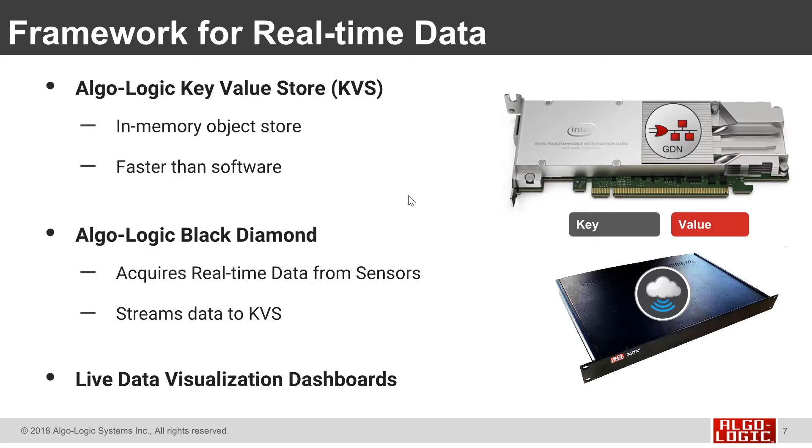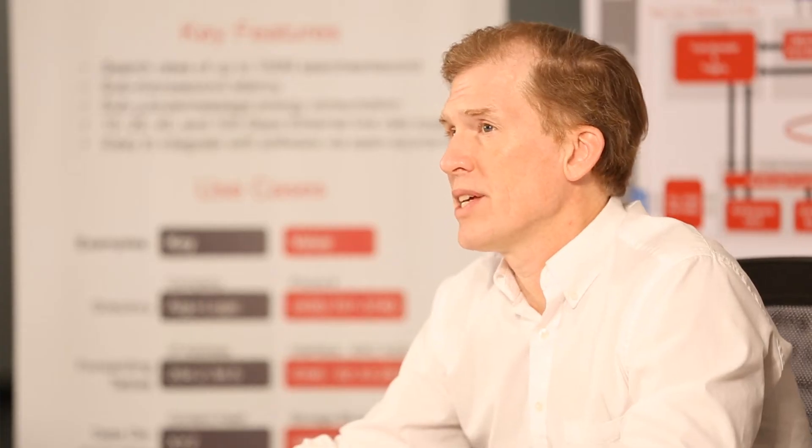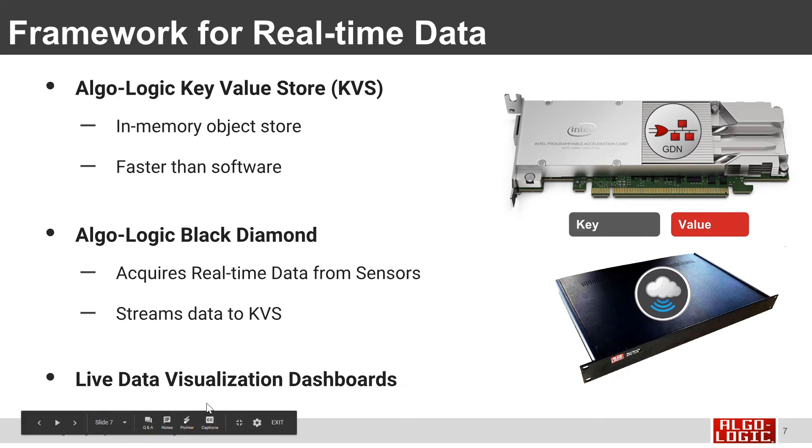Algalogic's key value store provides a framework for doing real-time data. It's an in-memory object store that's faster than software. Combined with the Algalogic Black Diamond system, which can acquire real-time data from sensors and stream it into the key value store, and finally live data visualization dashboards that let us see this data on both 2D and 3D dashboards.